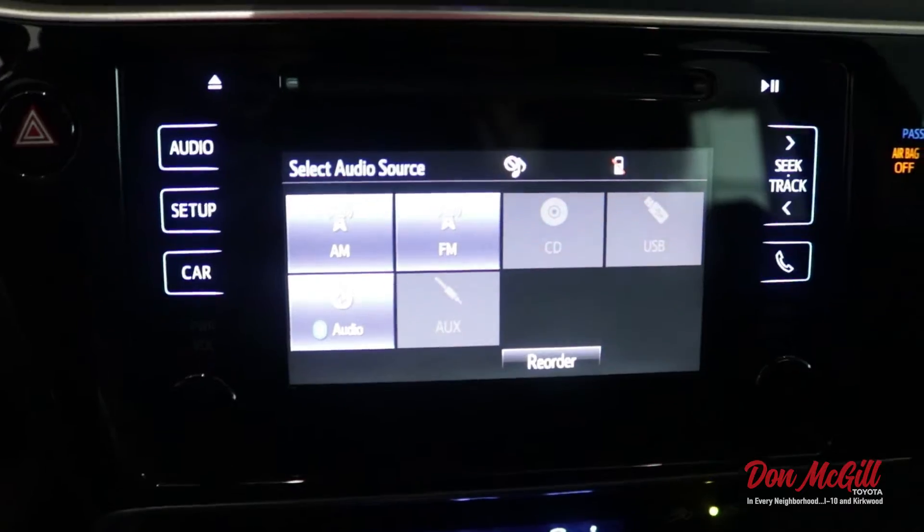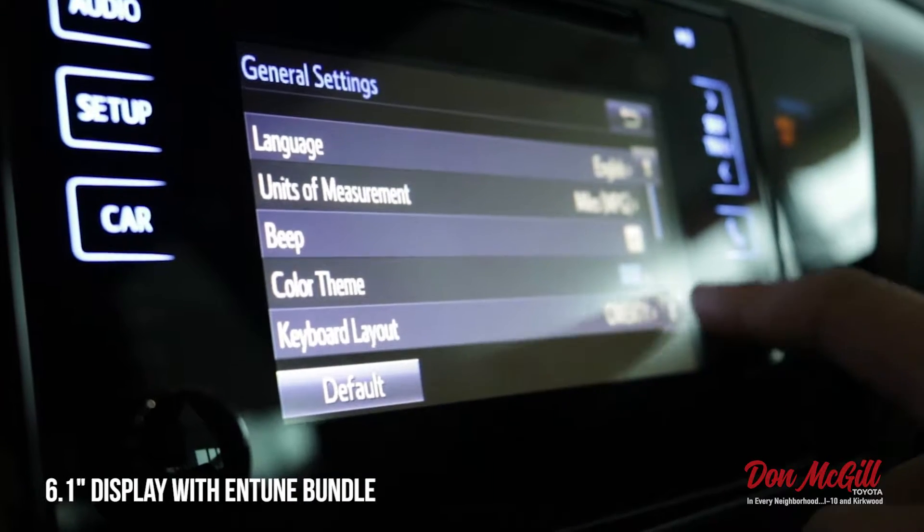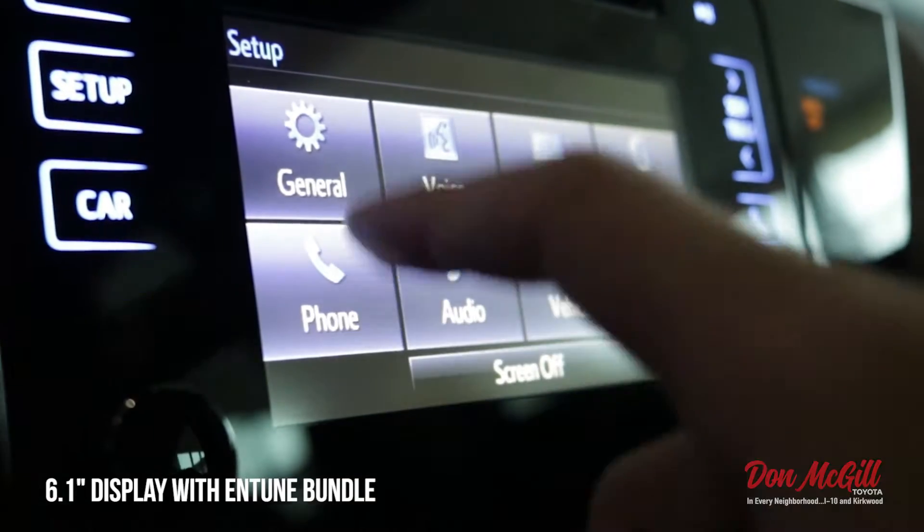It's so easy to use the interface. The infotainment system is the Entune that Toyota has in their vehicles — it's very responsive and quick. You have Bluetooth connectivity and USB. You used to have a CD player in there, and of course you have your aux cable too.